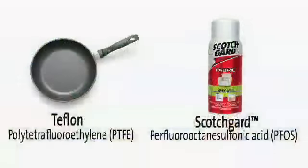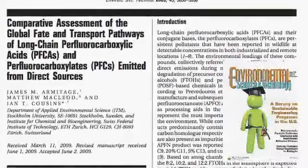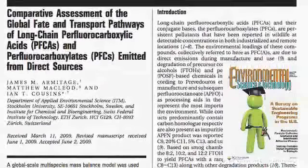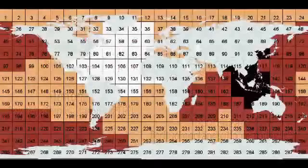Perfluorinated compounds like Teflon travel long distances from factories and show up in everyone's blood. Armitage and his research partners modeled these compounds' transport and fate to understand the importance of molecular structure. Their results can aid global tracking of pollutants.